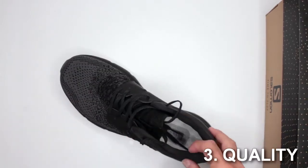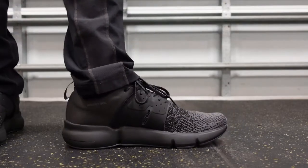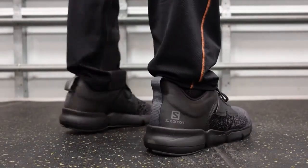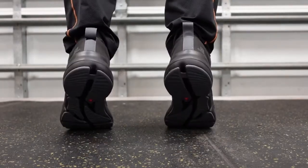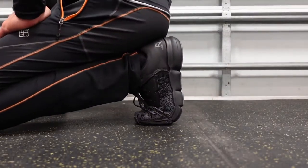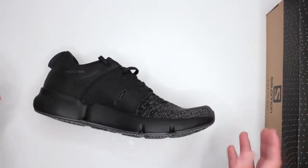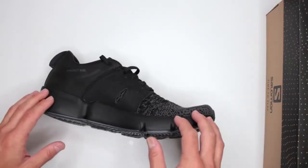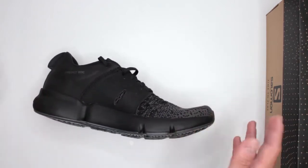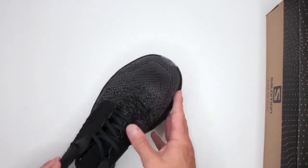Let's move on to criteria number three: quality and design features. Quality-wise, Salomon — I'm sure you know the brand — they know what they're doing with running shoes, trail running shoes, and hiking boots. They've been around for some time. You can check out reviews on Amazon — the link is in the description below. Currently for this particular shoe there are only about 60-something five-star reviews because they're newer on the market, but if you check out other Salomon products you'll find thousands and thousands of positive reviews.